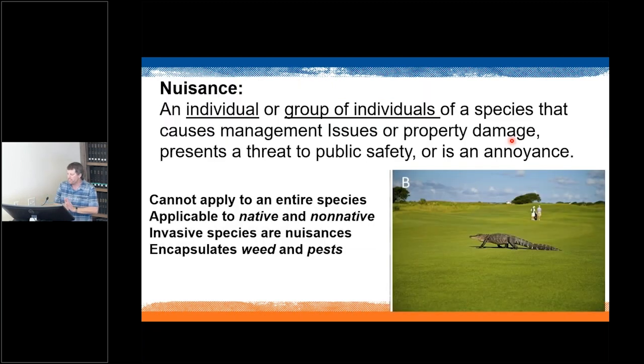Before moving on, two other terms are important. A nuisance is an animal or group of animals that causes management issues, property damage, presents a threat to public safety, or is an annoyance. Nuisance applies to individuals in certain situations and can apply to both native and non-native species. For example, an alligator on a golf course is a nuisance alligator, but alligators in general aren't nuisance animals. Invasive species are inherently nuisance because they cause economic, environmental, or health harm.